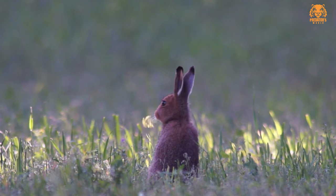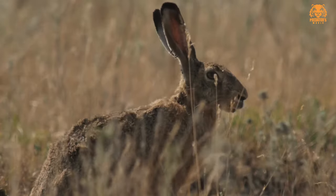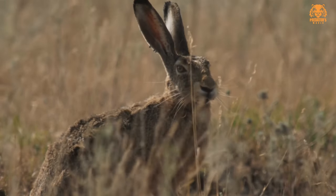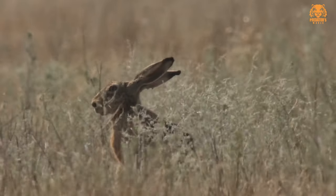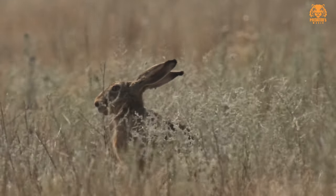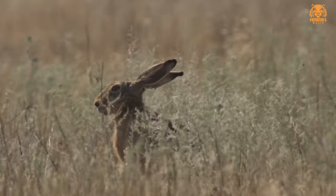Some common types of hares include: one, European hare, Lepus europaeus. The European hare, also known as the brown hare, is one of the most widespread hare species in Europe and parts of Asia. It is characterized by its reddish-brown fur and large size.